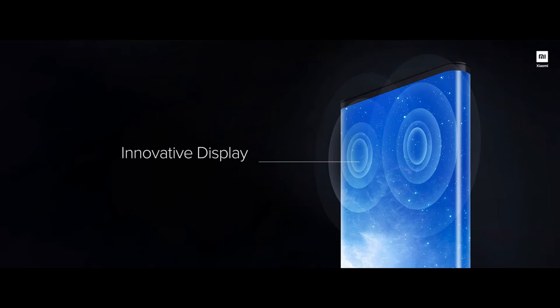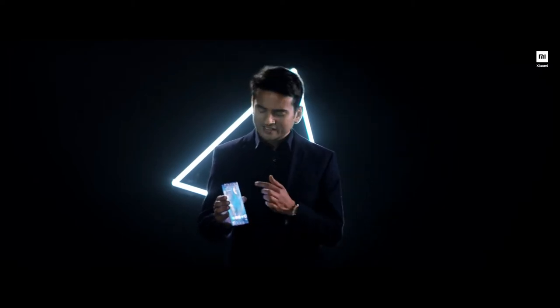The Mi Mix Alpha also features display acoustic technology. This essentially means that instead of a traditional earpiece mechanism, it opts for piezoelectric speakers which sit right behind the display panel to produce sound. Being a phone which is all screen, it uses an ultrasonic proximity sensor along with multiple other sensors and AI algorithms to precisely understand the screen orientation and usage.